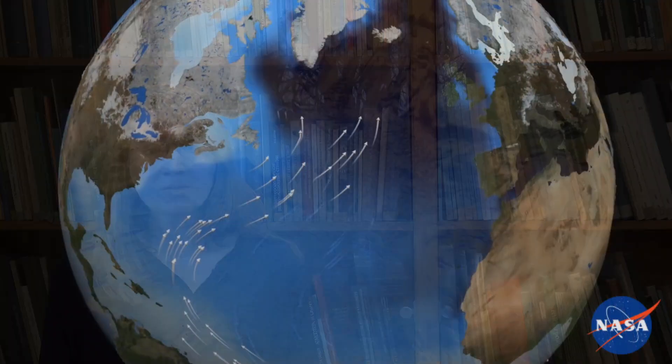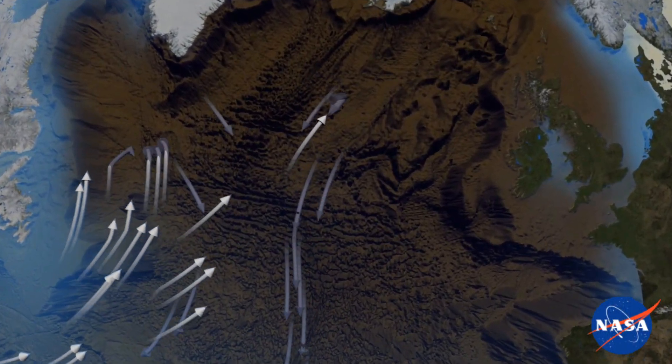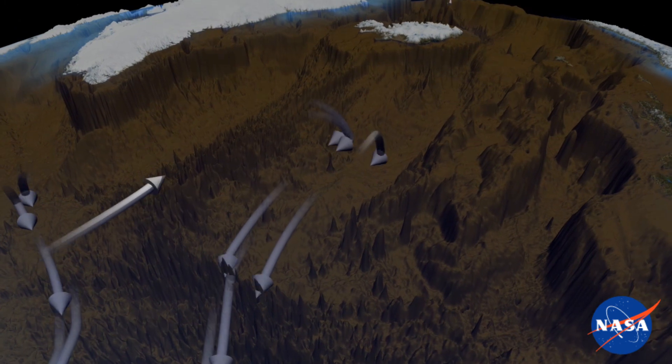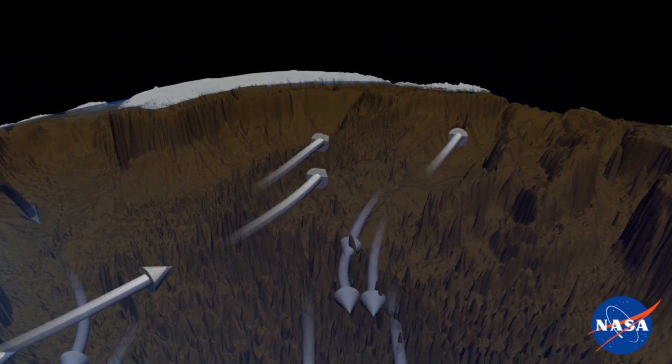Greenhouse gas emissions by humans are the main reason why this Gulf Stream System is slowing down. Normally this ocean system is driven by density differences. Light and warm water travels from the south to the north Atlantic, where it becomes colder and so denser, and then sinks down to the deep ocean, where it flows back to the south.